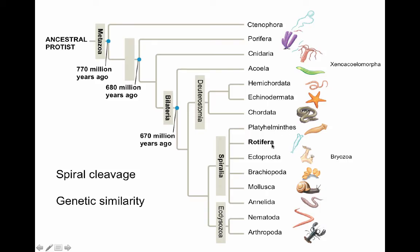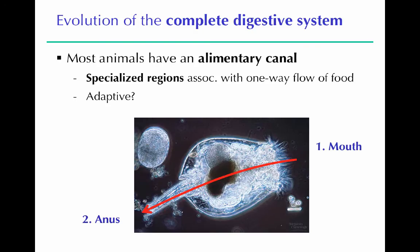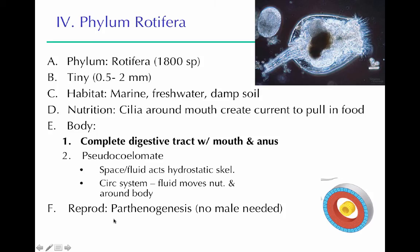Rotifers are very small — 0.5 to 2 millimeters — and live in marine water, freshwater, and damp soil. They have cilia around their mouth to pull food into their bodies and a complete digestive tract with a mouth and an anus. They are pseudocoelomates, without a mesoderm-lined gut tube. They reproduce by parthenogenesis — only females exist, and their eggs can grow into new rotifers without fertilization. Because they're so small, fluid movement around their body handles gas exchange as well as nutrient exchange.